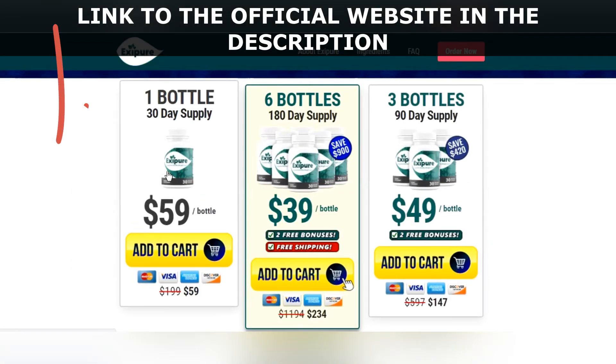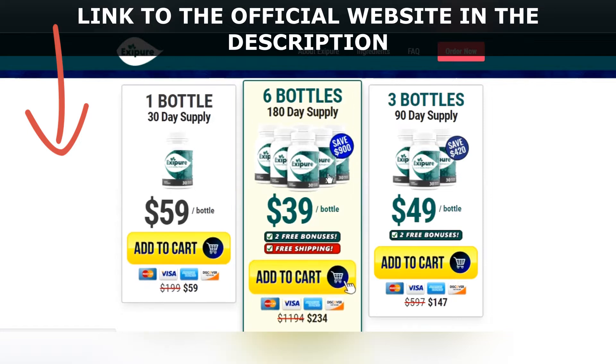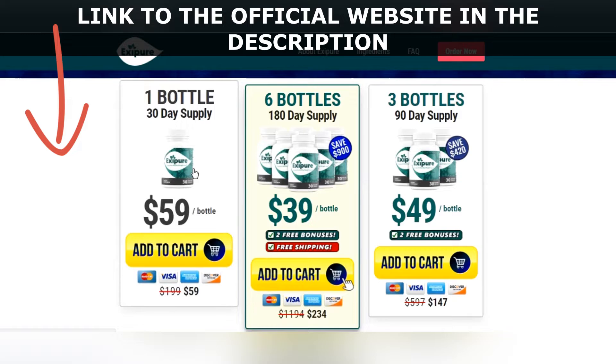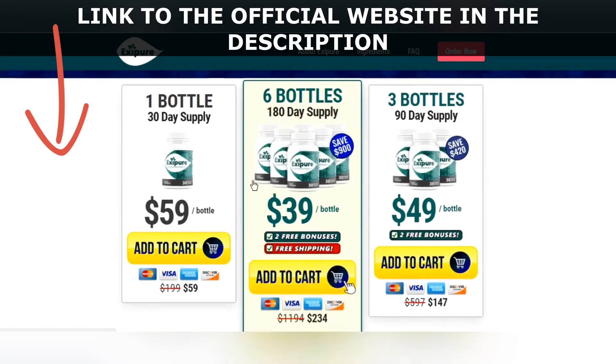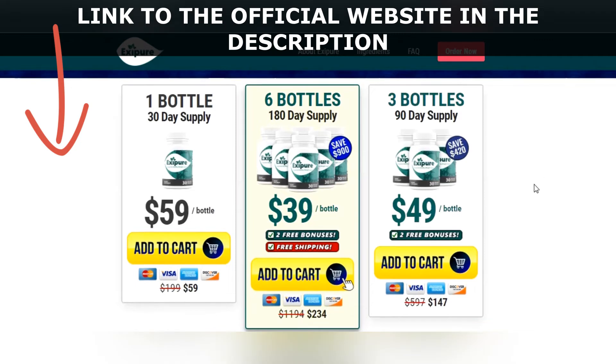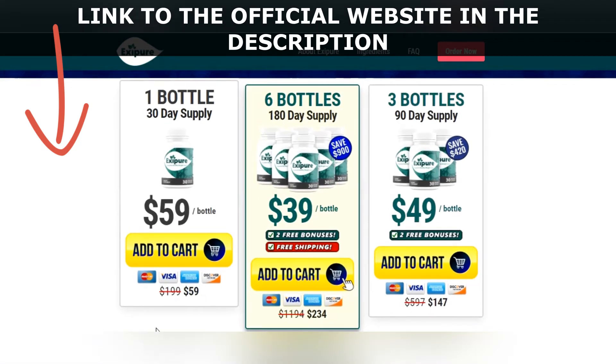To buy it safely, I also have some important warnings. First, be careful with the website that you are going to buy from, as there are many websites that are selling fake products like Exipure. I left the link to the official Exipure website down below in the video description — you can click and see what Exipure is.